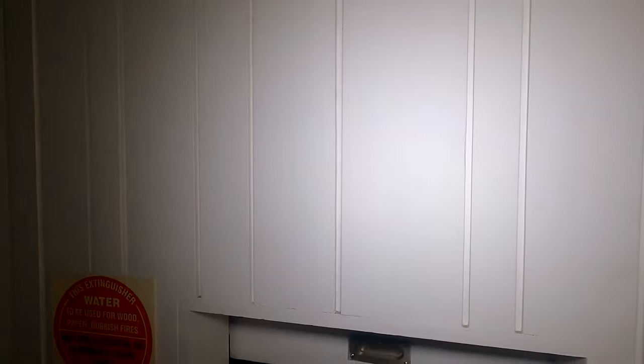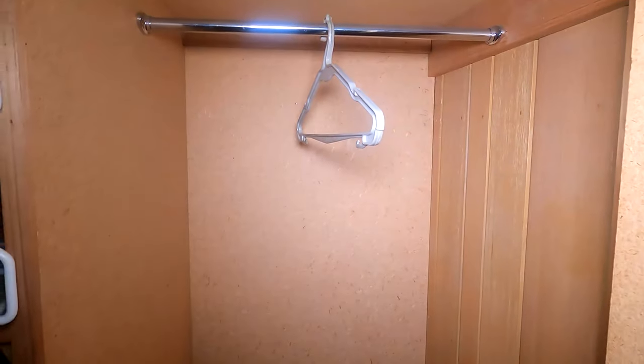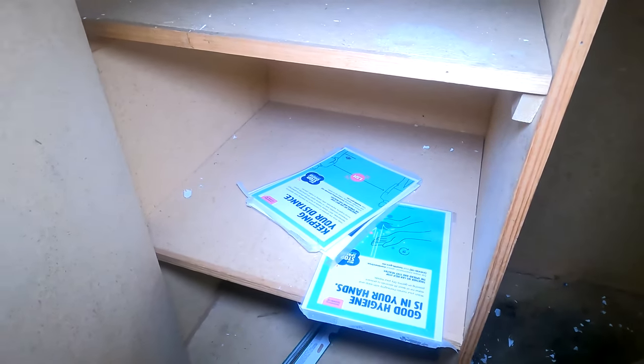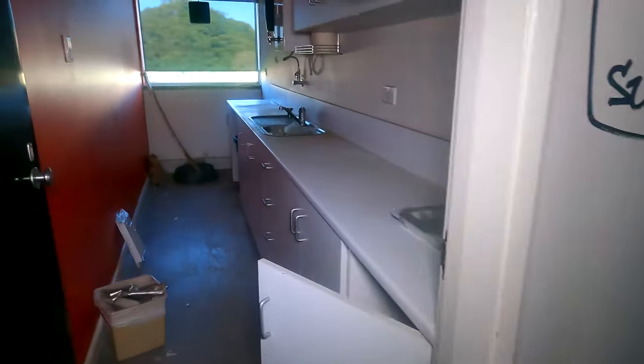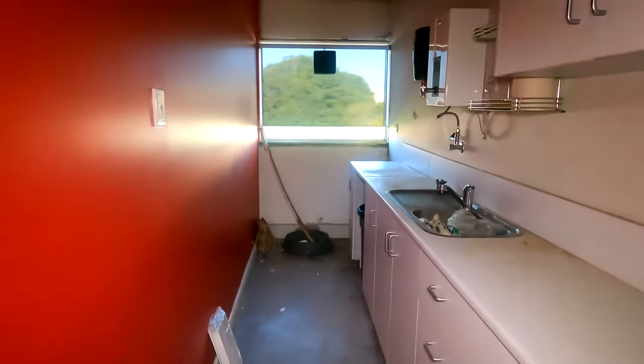I think this was some sort of dumbwaiter - yeah, definitely a dumbwaiter. We've found a few of those lately. There you go - 'call', 'send' - so definitely an electronic dumbwaiter. I think we found a hand-operated dumbwaiter at some point. It's just a closet - there were some signs at the bottom: 'good hygiene, wash your hands'.